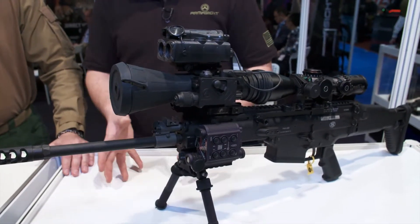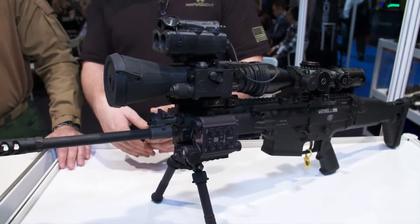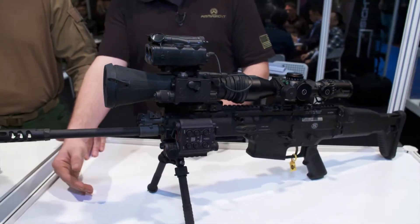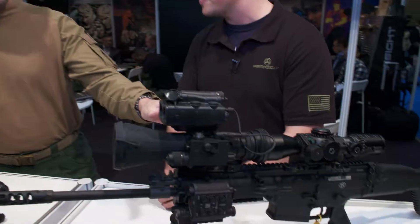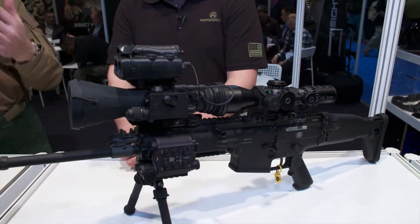Let's say we had a group of targets — a close target, kind of the center target, and the middle target. That rangefinder can tell you all three different distances, so now you can know: my first hog is going to be 500 yards away, the other one's 510, and the one in the middle is 505. It'll tell you all three ranges at a time. And you can actually see this inside the scope, inside your day optic, without having to take your head off the gun.